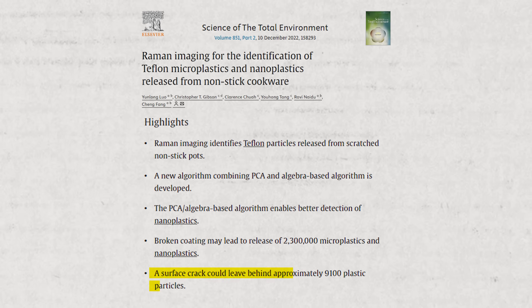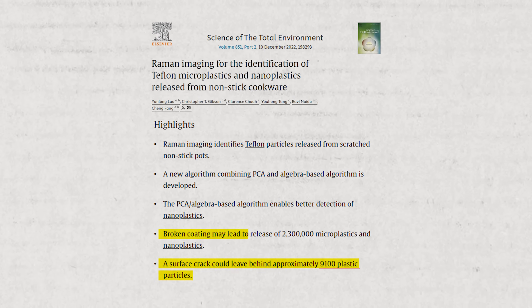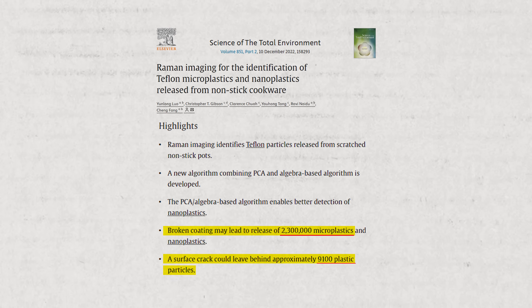Every time you stir, scrape, or flip pancakes, you could be releasing microplastic particles into your food — and most scratches can't be seen by the naked eye. These pans often look totally fine on the surface, but heat and time do damage. I kept using a scratched pan myself because it was the only one we had. Then I read a study showing that every scratch releases over 9,000 particles of non-stick coating into your food, and a crack or broken coating can shed up to 2.3 million particles.